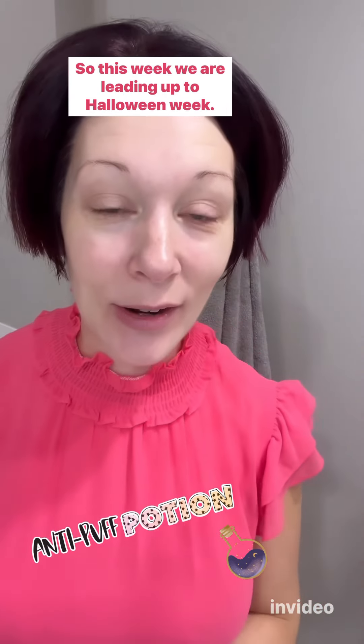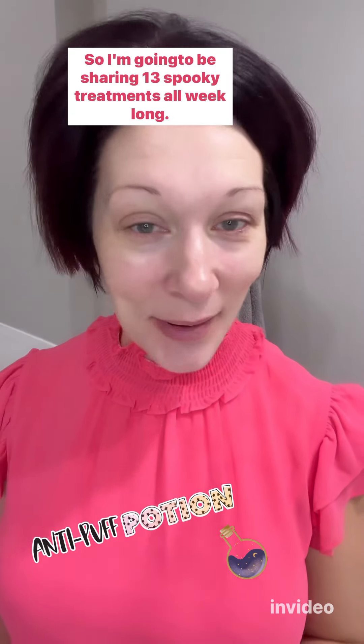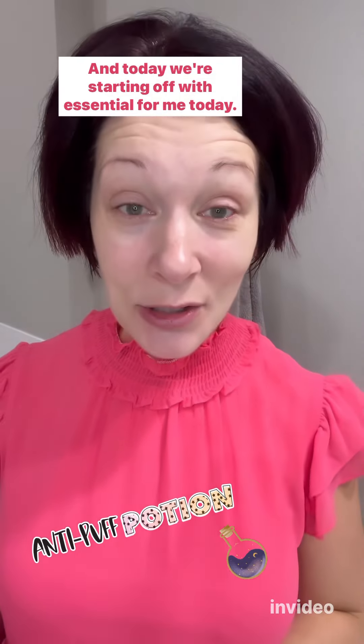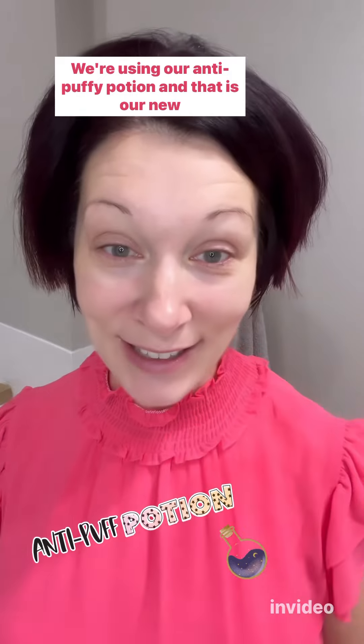Happy Monday! This week we are leading up to Halloween week, so I'm going to be sharing 13 spooky treatments all week long to help your skin look a lot less spooky and your makeup look a lot more fabulous. Today we're starting off with an essential for me — we're using our anti-puffy potion.